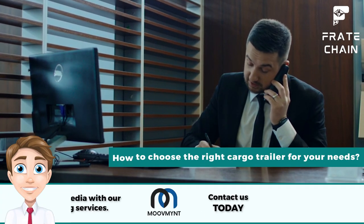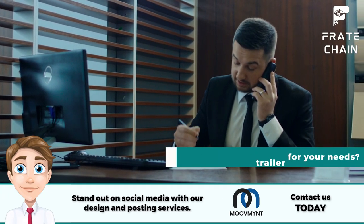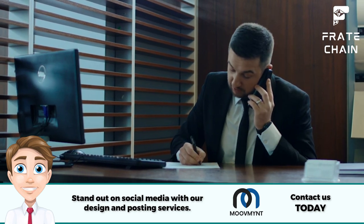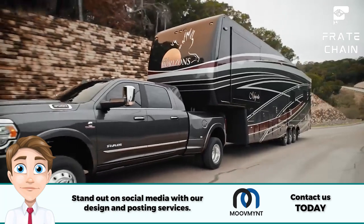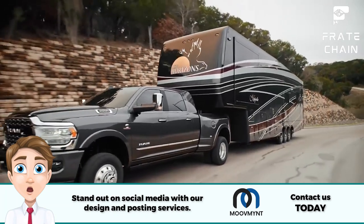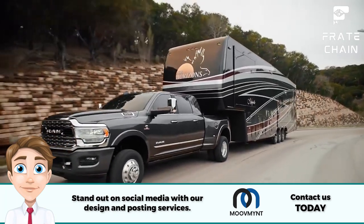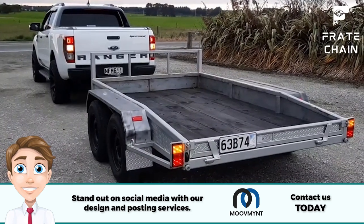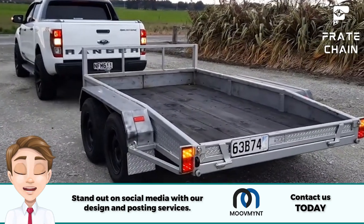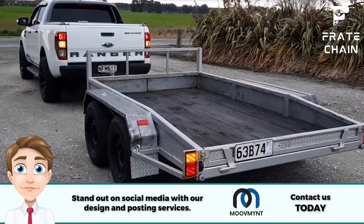How to choose the right cargo trailer for your needs. If you're in the market for a cargo trailer, chances are you've got some serious hauling to do — or maybe you just want to look cool driving down the highway with a massive trailer behind your vehicle. Regardless of your reasons, choosing the right cargo trailer is no small feat. Here are the things you should consider before making a purchase.